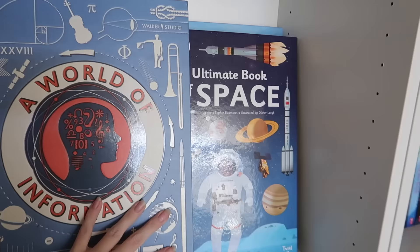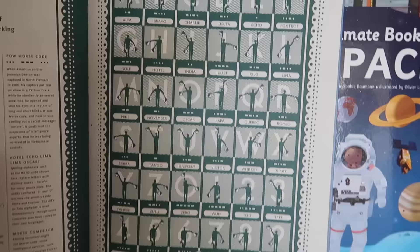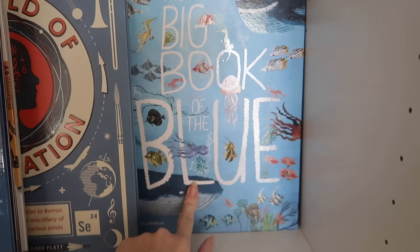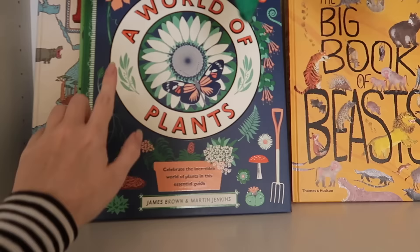On these big shelves we keep large books that are too wide to fit on the other bookshelves. This 'World of Information' is amazing — tons of interesting information with nice diagrams. We've also got a deep ocean book, 'Planetarium,' an ultimate book about space full of interactive flaps, and 'Big Book of Blue' — a great little book about the ocean.